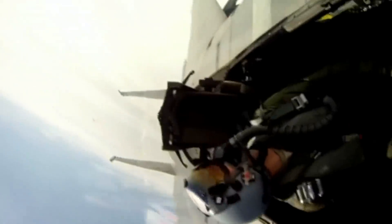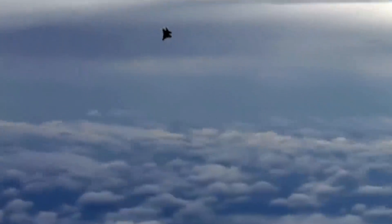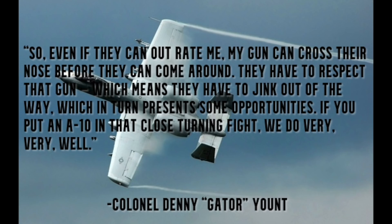To make matters even worse for that enemy fighter, the incredibly powerful 30mm cannon on the A-10 can shoot an aircraft down from far further away than the 20mm cannons commonly found on most fighters. As Gator put it: 'So even if they can outrate me, my gun can cross their nose before they can come around. They have to respect that gun, which means they have to jink out of the way, which in turn presents some opportunities. If you put an A-10 in that close turning fight, we do very, very well.'